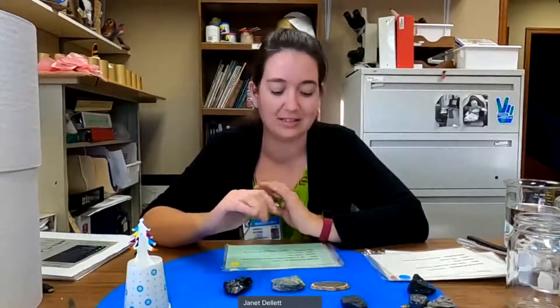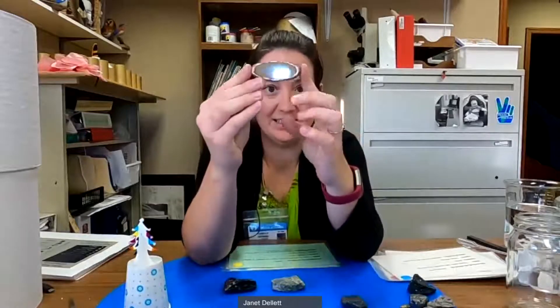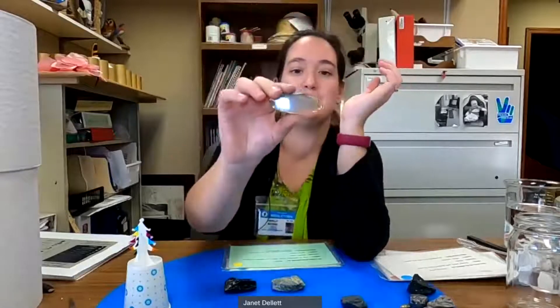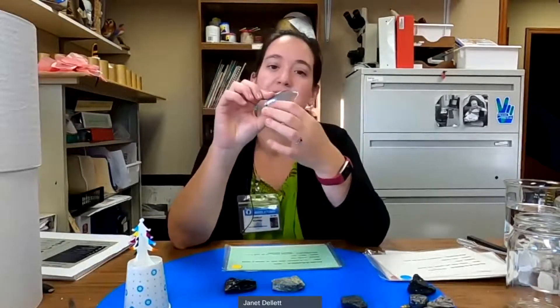Our next one can come in many different colors but it's always got bands or stripes. Its texture is very smooth, it's very hard, and its luster is kind of glassy. I can see with the light coming through it these bands — it's just beautiful. This is an agate. When you get them, they usually give them to you sliced and polished so you can see all those beautiful circles, almost like the rings of a tree trunk.